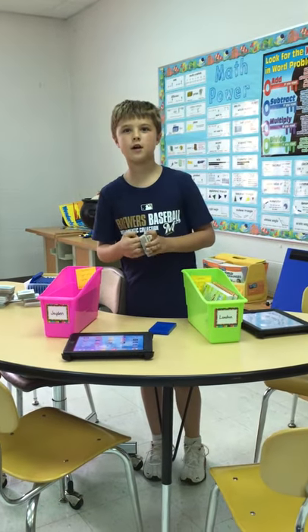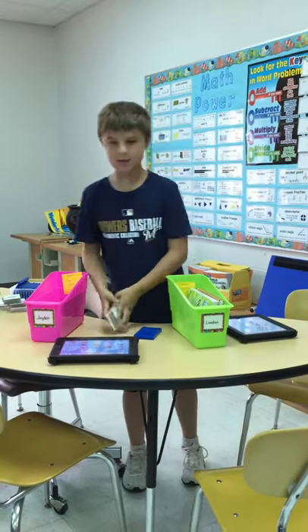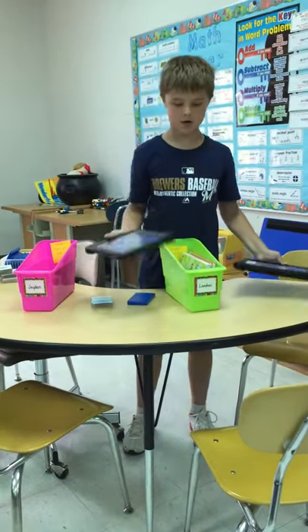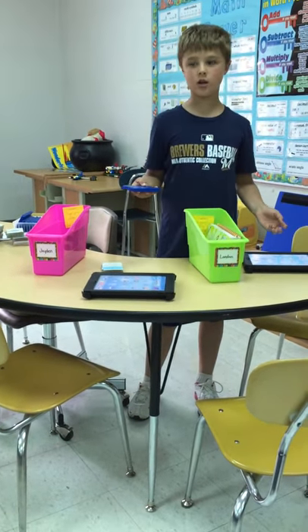Hi, this is our fun classroom in Miss Mitchell's room. And these are some of the tools we use. We have iPads, and we each get our own. And we each get our own book caddies and calculators.